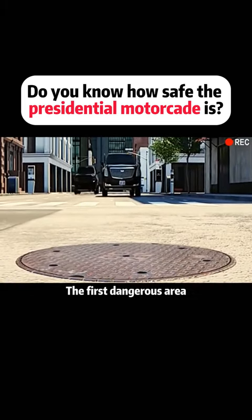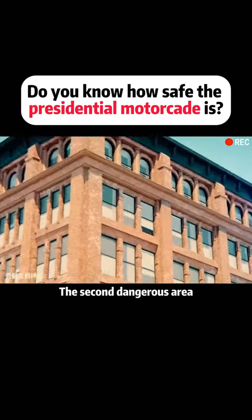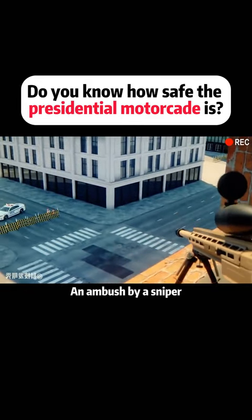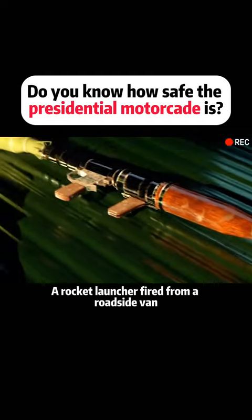The first dangerous area: remote-controlled bombs are installed along the motorcade's route. The second dangerous area: an ambush by a sniper. The last dangerous area: a rocket launcher fired from a roadside van.